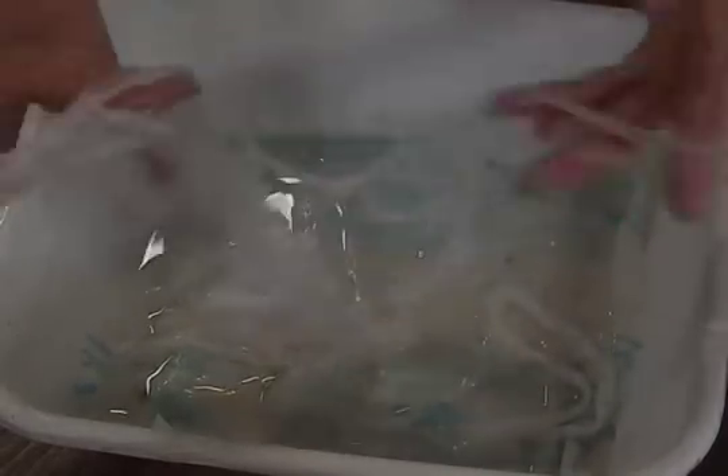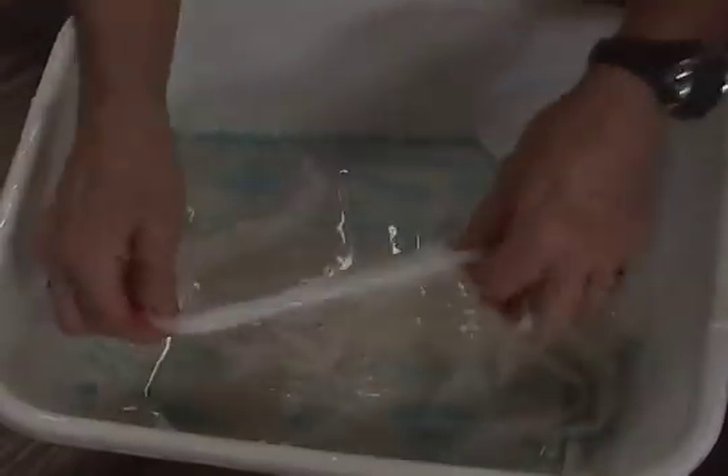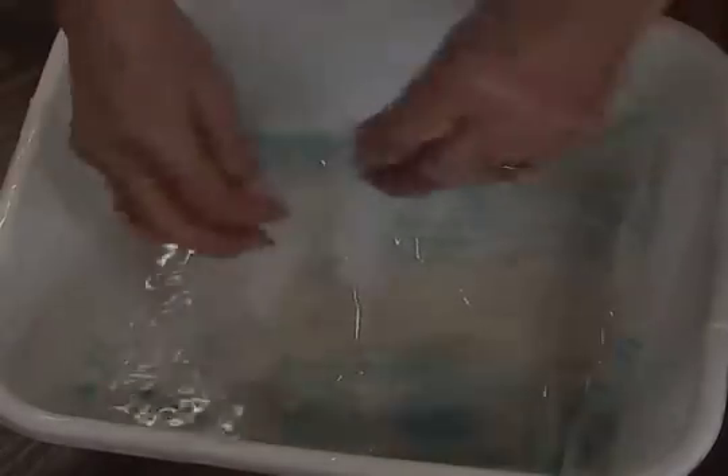My fingernails are dirty because I've been gardening, sorry about that. Earth mama. Look at that. It's just completely dissolving.